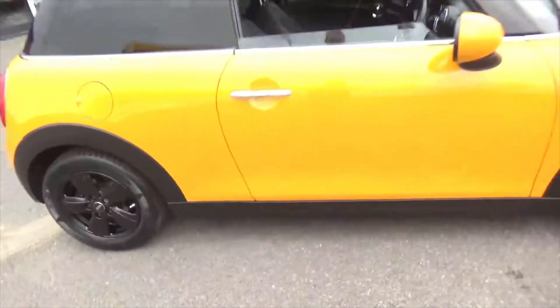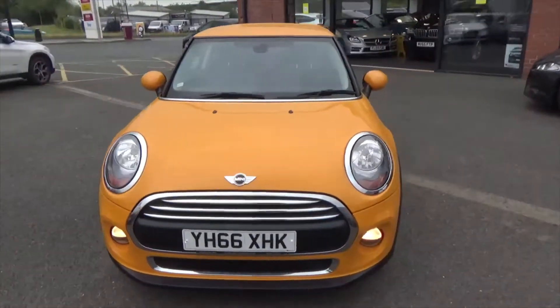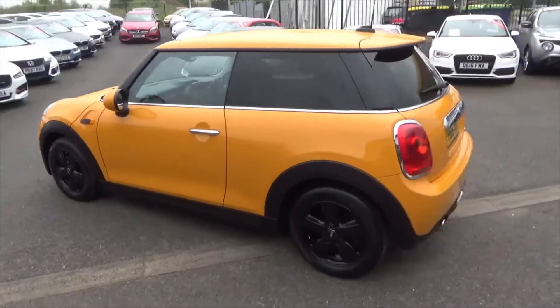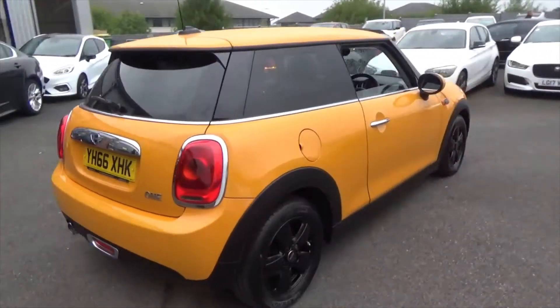Overall, a lovely looking car. If you'd like any more information on it, please don't hesitate to call us on 01942 231 123. You can message us over Facebook or Instagram, or email us at sales@alphamotors.co.uk. We thank you very much for watching and have a great day.